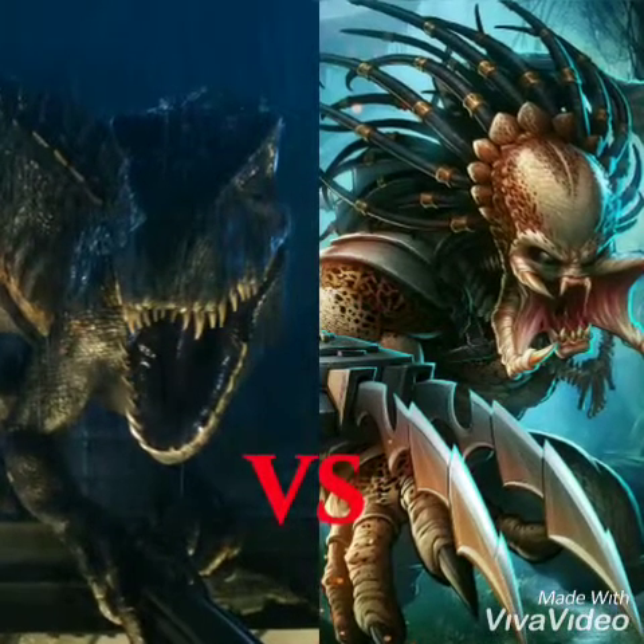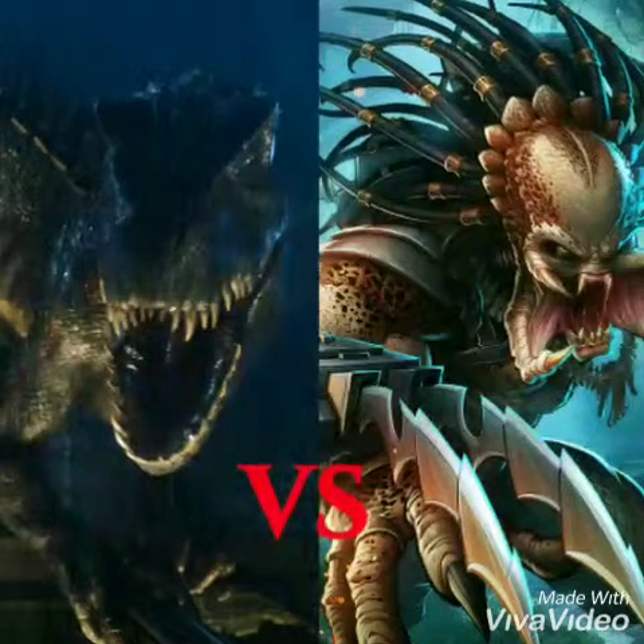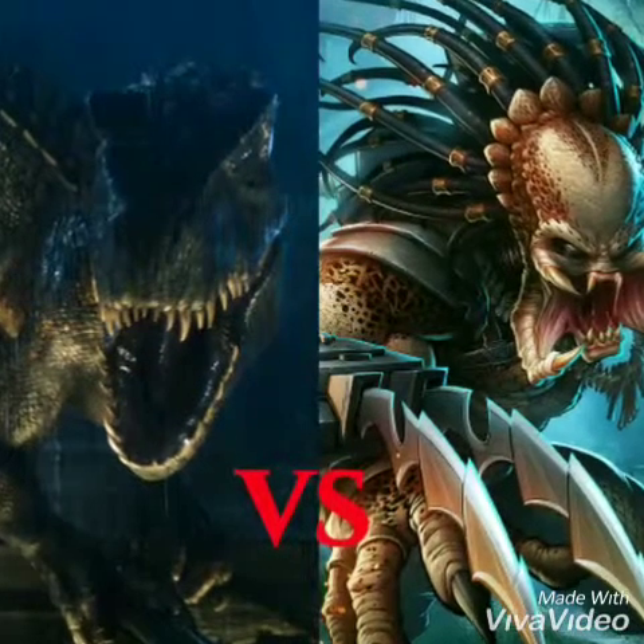So today, we have two hunters going head to head: the Indoraptor versus an elite predator. Who wins? Let's find out.